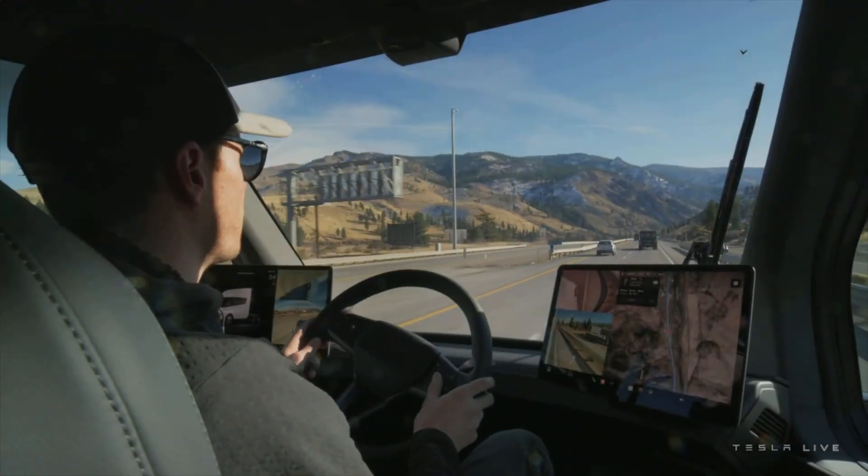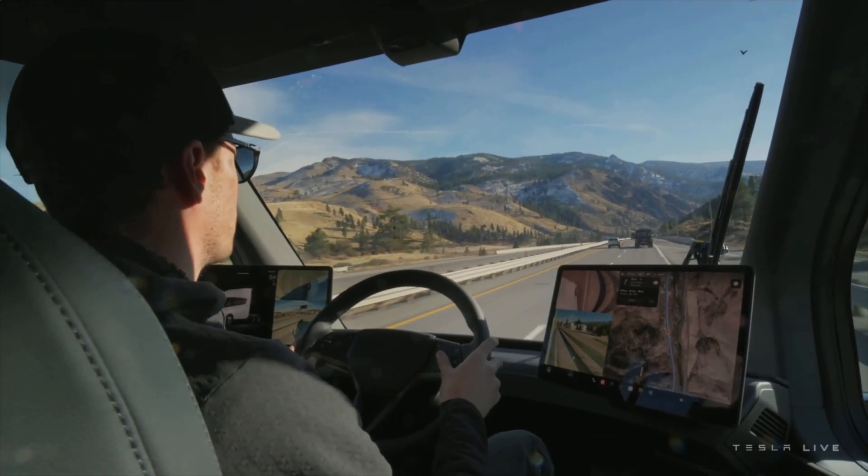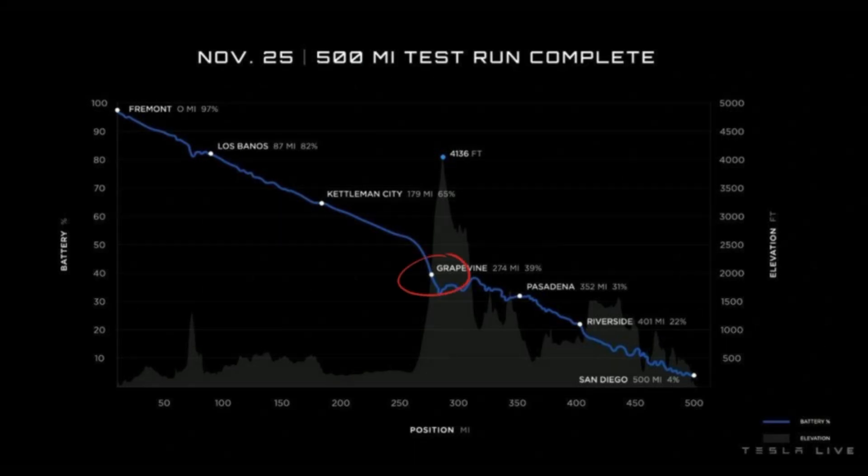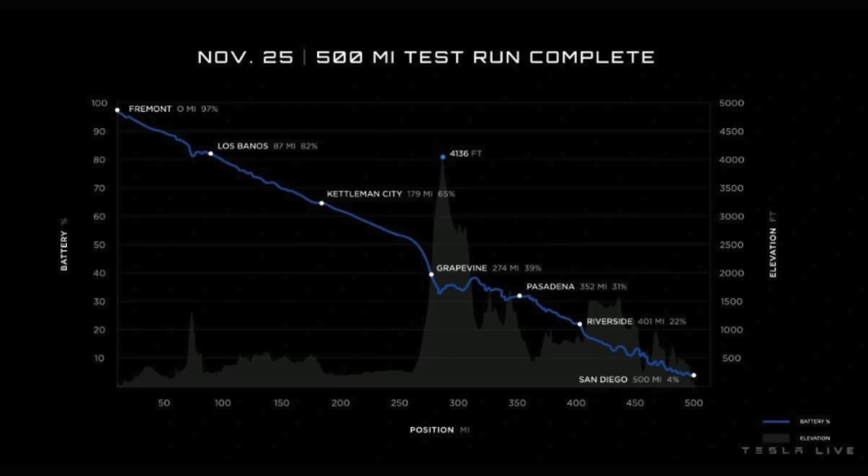Next is the Semi's performance in the mountains. Engineering Explained showed how drastically the Tesla Semi's range is impacted on an incline, but once again we have some new data that gives us a bit more insight. During the recent drive from Fremont to San Diego, we saw the truck ascend more than 4,100 feet before descending most of the way back down. The section we're going to look at is Grapevine — a section of I-5 that I've personally driven dozens of times. At its steepest, it has an incline of about 6% for 5 or so miles, comparable to a lot of steep mountain passes in Colorado. At 274 miles into the journey, the Semi was at an elevation just shy of 2,000 feet with 39% charge remaining.